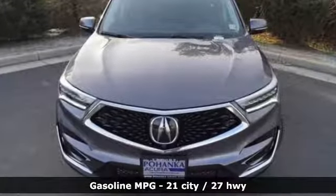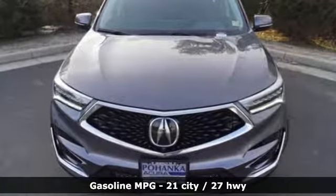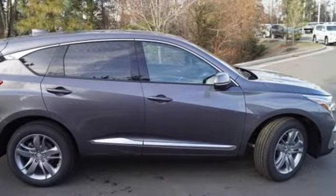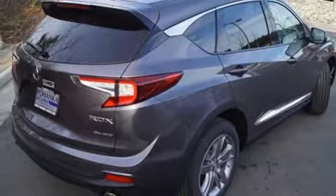Integrated navigation system with voice activation. Power heated mirrors. Heated and ventilated leather bucket seats. Auto dimming rear view mirror. Doors and push button start proximity key.